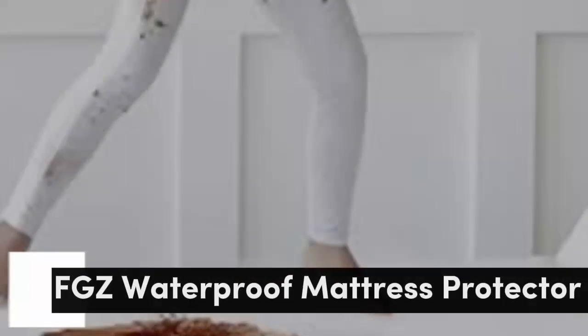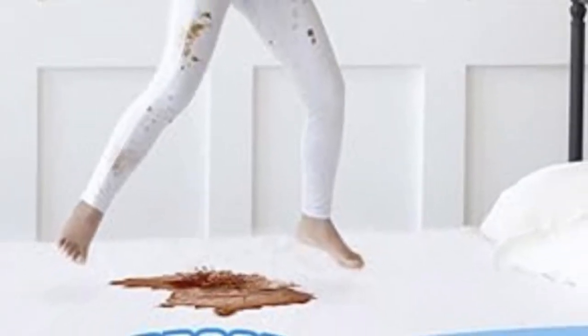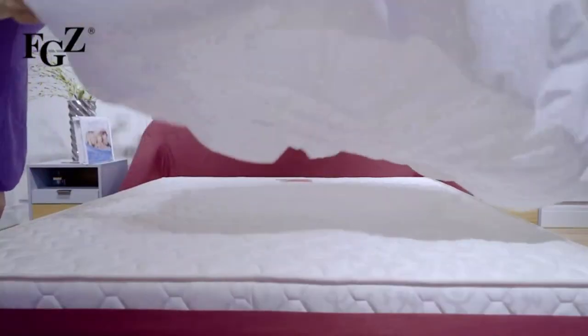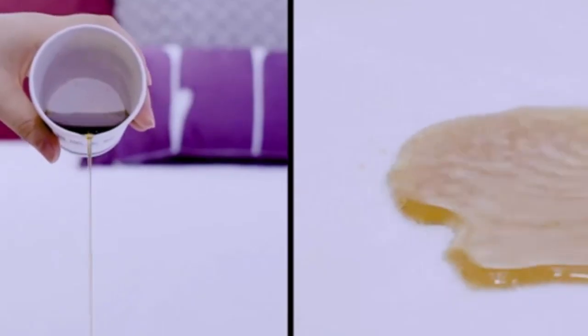Number 2. This waterproof mattress protector can handle everything from bodily fluids to formula to red wine spills. It has a soft cotton outer layer with a rubber-like TPU backing to protect your mattress from accidents. A shopper shared: "This mattress protector has saved my toddler's mattress a few times. It has kept her mattress free of puke and pee — we'll definitely buy another one when we get a bigger bed for our other kiddo. It's easy to wash, and we don't even notice it on the bed."